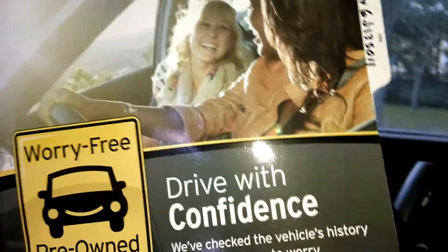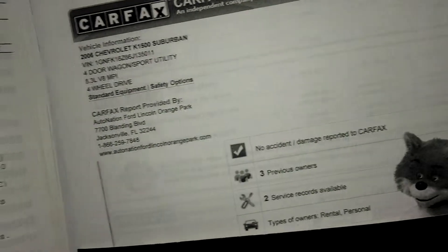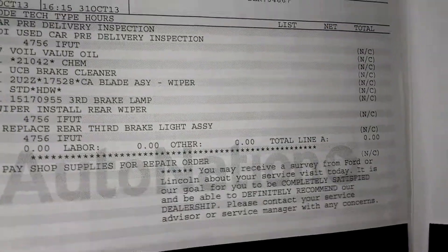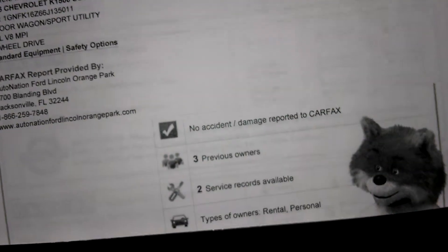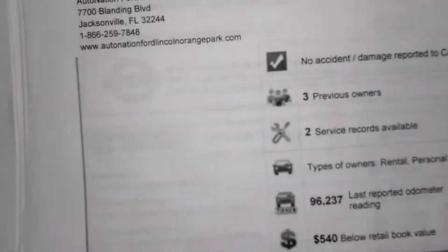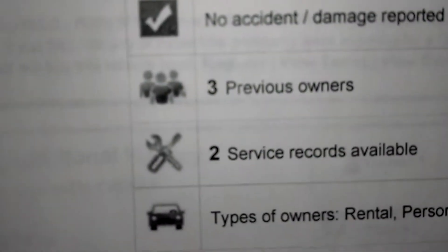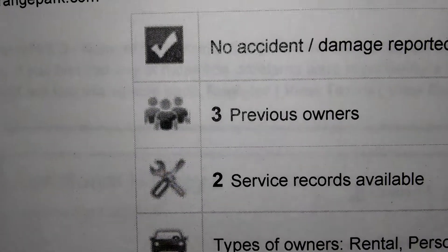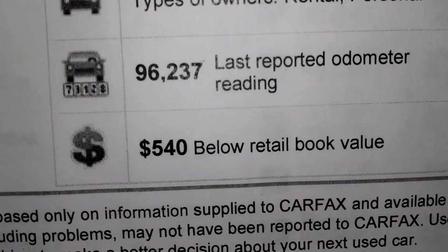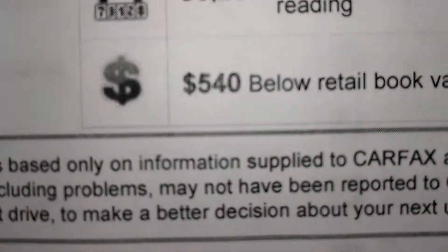The most important thing we have is the worry-free folder, complete with Carfax. Our report and Kelly Blue Book report is in here as well. This one looks pretty clean. I will send you a copy or a link if you give me your email. Three previous owners, no accidents, two service records, about 96,000 miles, and they're saying about $540 below Blue Book.